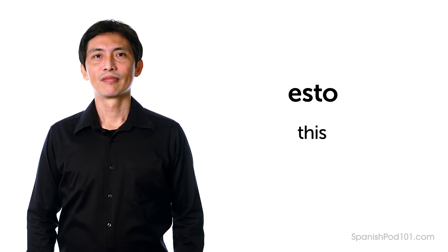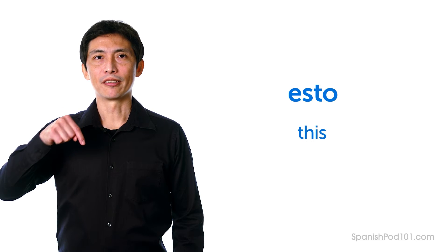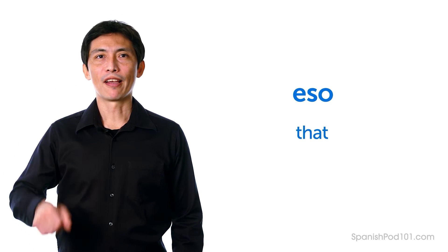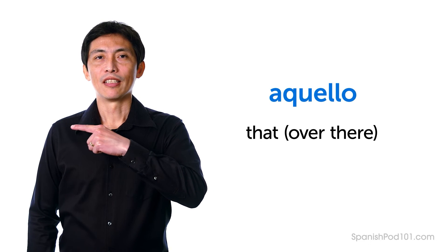To recap: close to the speaker — Esto, this. Close to the listener — Eso, that. Far from both — Aquello, that over there. All these pronouns can be used to refer to an item without knowing its name in Spanish.